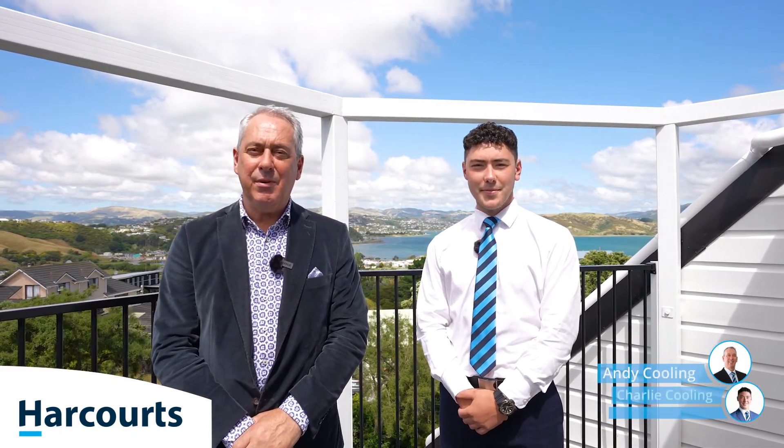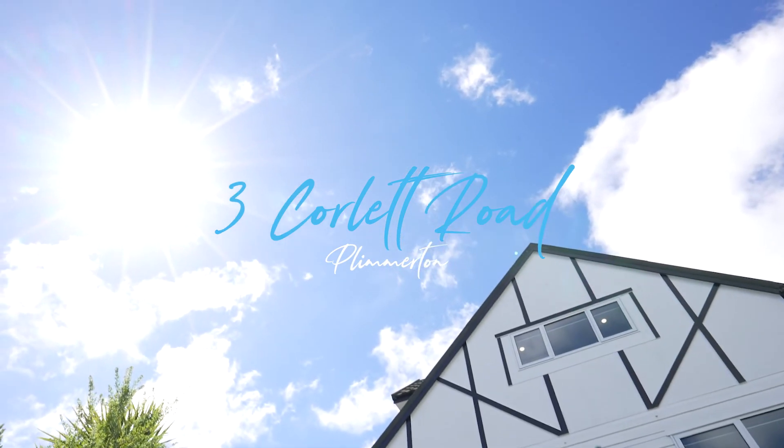Hello, I'm Andy Cooling and I'm Charlie Cooling from Team Cooling, and today we're at the ever popular suburb in Plymouth at 3 Collette Road. If you're looking for sun, style and size, have we got the place for you. Come and check this out.